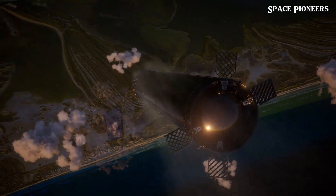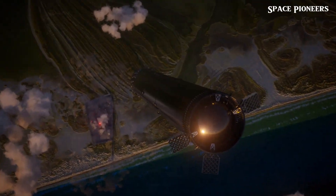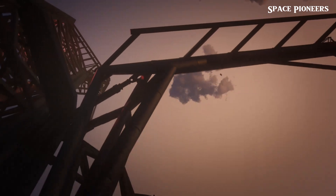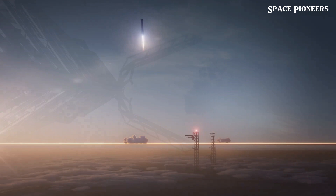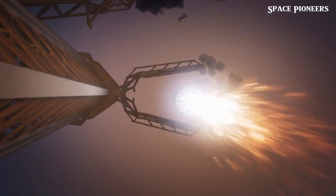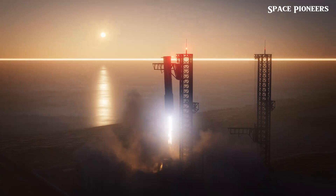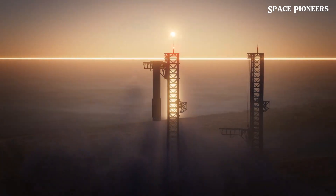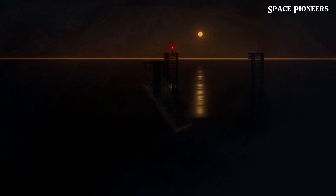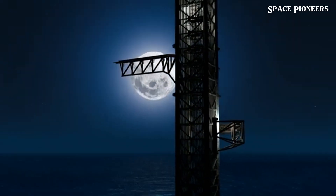Despite the dings and scuffs, the internal structure of Booster 12 held up well. SpaceX even got the chance to check out the engines, noting some warped nozzles from reentry. With so many boosters piling up, SpaceX could face the same booster overflow it did with Falcon 9, needing to find storage space — and that's not a bad problem to have. Booster 12's hot stage ring ended up taking a dive into the water, about 9 kilometers off the coast.